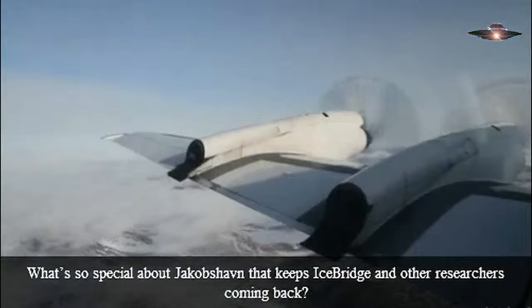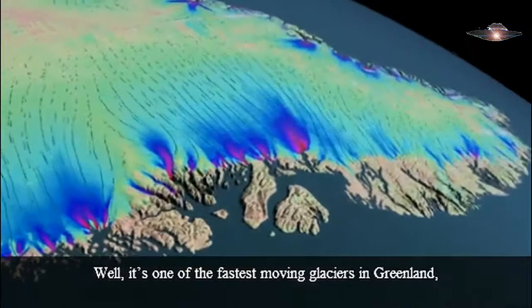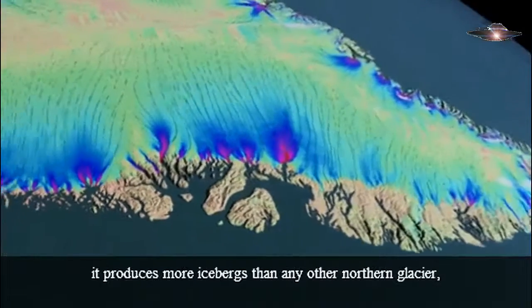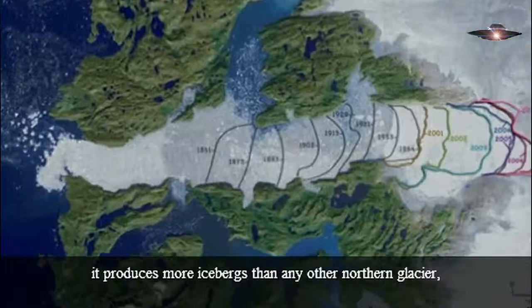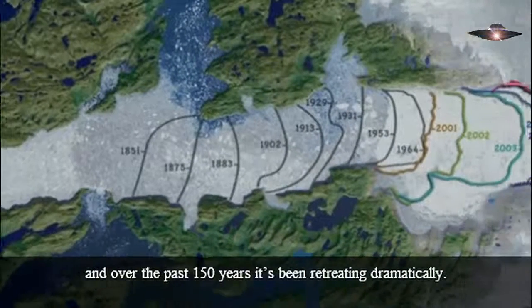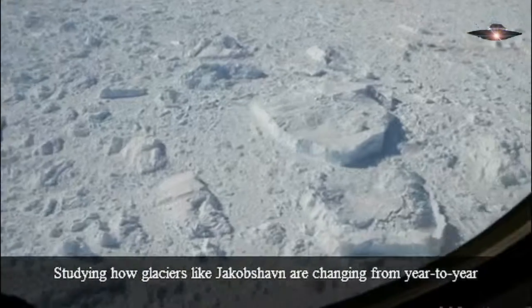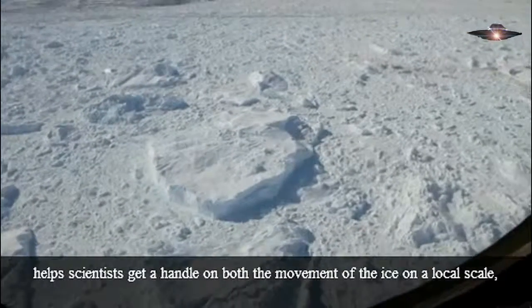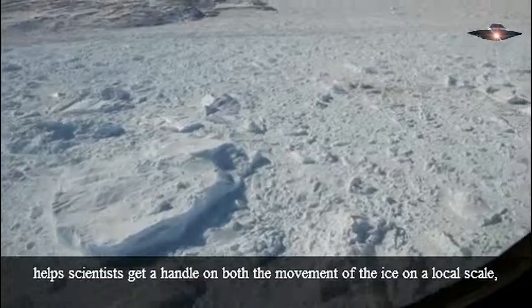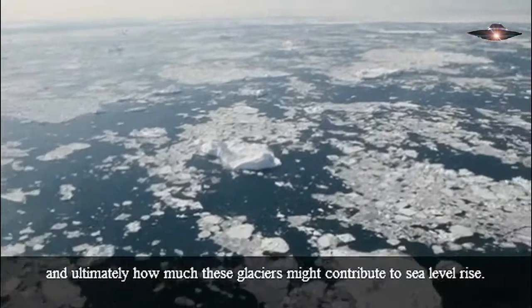What's so special about Jakobshavn that keeps IceBridge and other researchers coming back? Well, it's one of the fastest-moving glaciers in Greenland. It produces more icebergs than any other northern glacier, and over the past 150 years it's been retreating dramatically. Studying how glaciers like Jakobshavn are changing from year to year helps scientists get a handle on both the movement of the ice on a local scale and ultimately how much these glaciers might contribute to sea level rise.